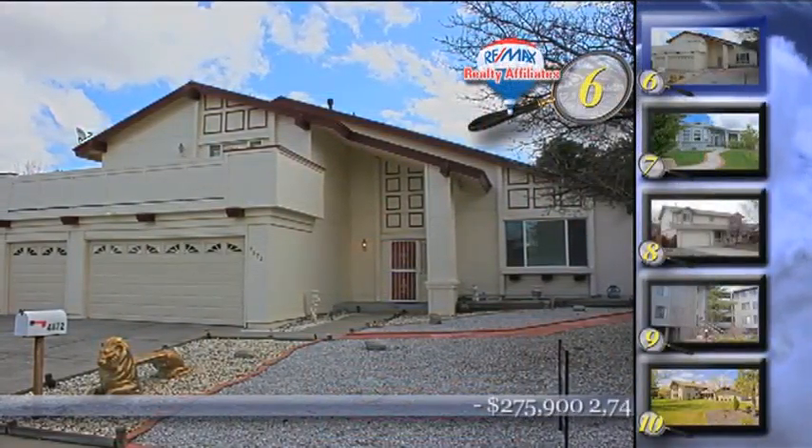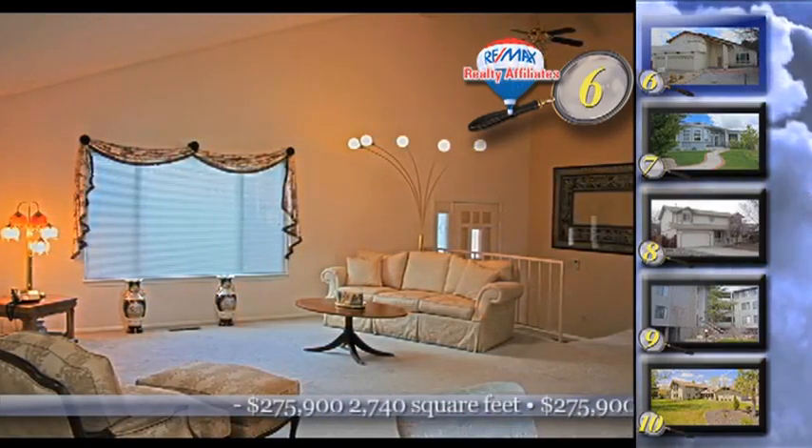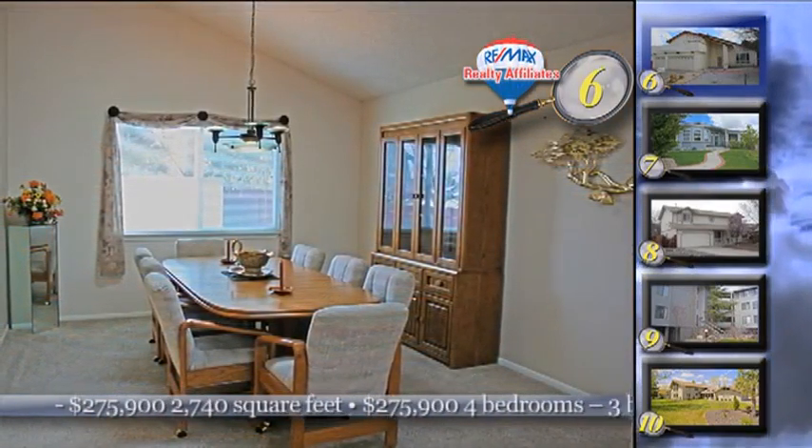The neighborhood will sell you on home number six, located in Southwest Reno near schools, shopping, golf courses, and Bartley Ranch. You will find big trees, lush lawns, and a great deal.